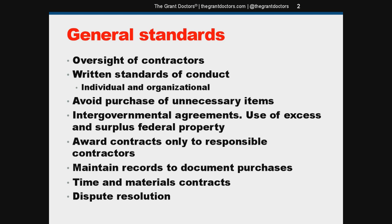An organizational conflict would occur when, because of a relationship with a parent organization, subsidiary, or affiliate, the grantee is unable or appears to be unable to be impartial in conducting a procurement involving a related organization. Also, in your policies and procedures you have to avoid the purchase of unnecessary or duplicative items. When possible, if you're considering purchasing a large piece of equipment, a vehicle, or anything fairly expensive, you'll want to do a lease versus purchase cost comparison to see which one is the better deal.